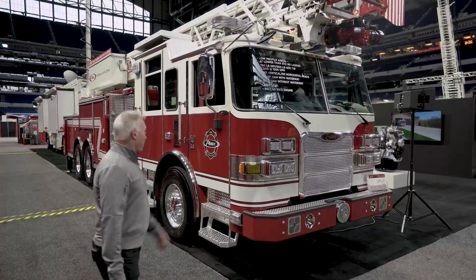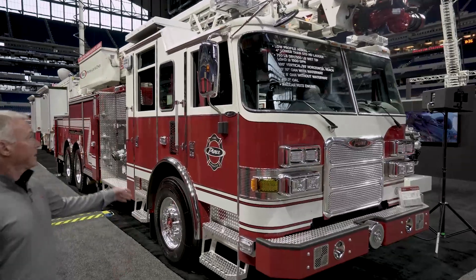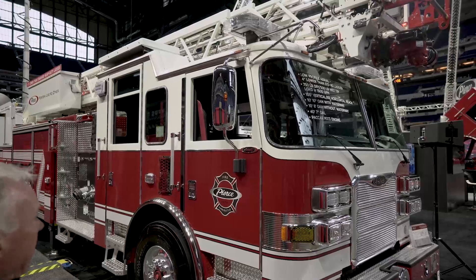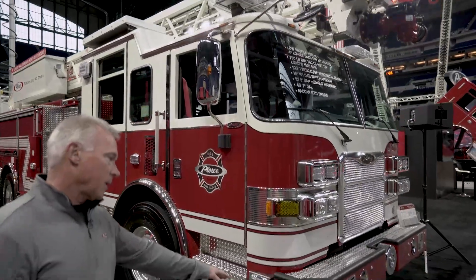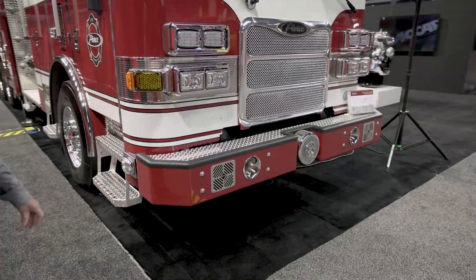This truck is on our Aero XT Extreme Duty chassis. It has a 10-inch notch raised roof to allow more head height getting in and out of the cab, and a 10-inch front bumper extension that's notched out to protect the Q siren.